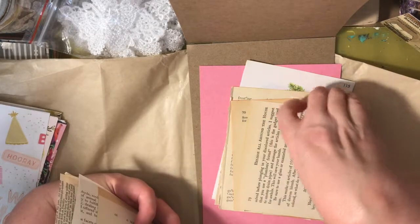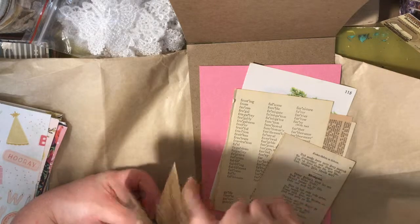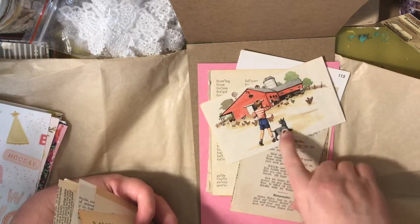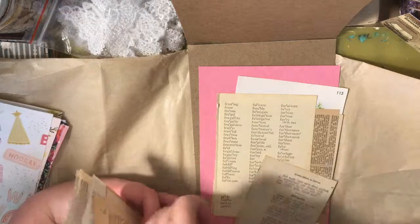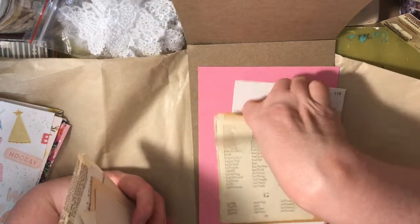Most of it is book pages, which I love, so I'm happy about that. Oh, I think this is a children's book page with a little farm and a dog and chickens — I love that! There's one I definitely cannot wait to use.